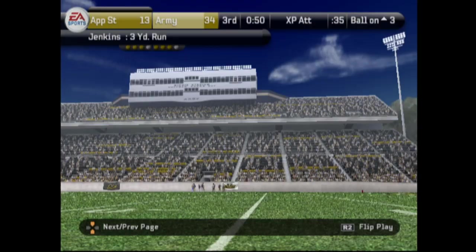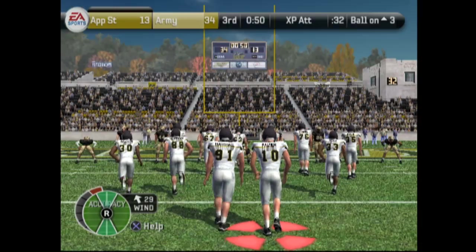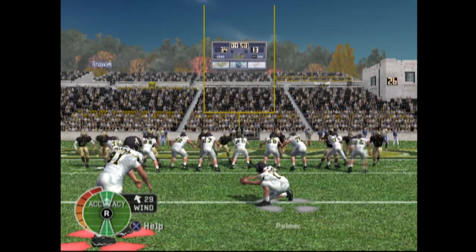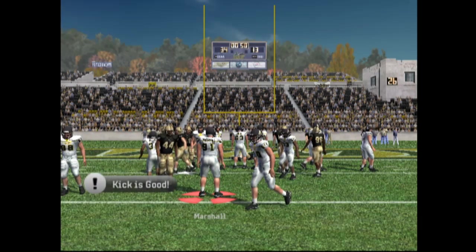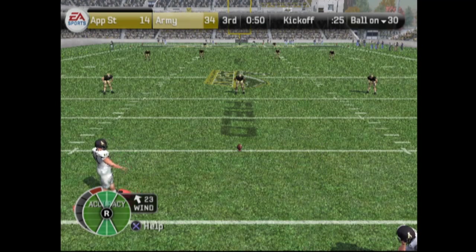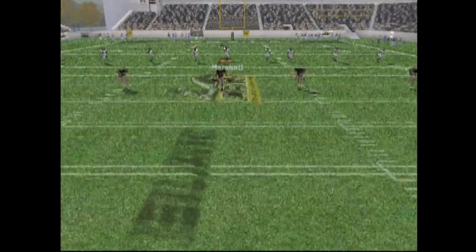Now we're going to attempt the extra point. Marshall — man, Marshall's so big. He's a pretty big boy for a kicker. I don't think I've seen a kicker that big before. Actually that is not true — I'm trying to think who's the fat kicker. I can't remember. We're going to kick the ball off. 34-14 — I don't know if we can make a comeback. We're at least going to try. You never know, we could catch some fire.